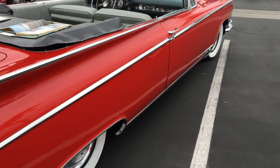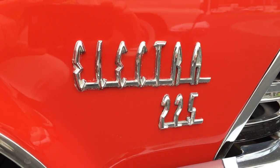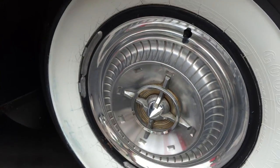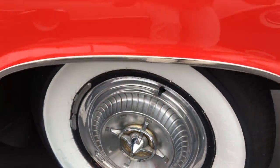Look at that sweeping side spear. I know! And in case you forget what kind of car it is, it is a 1959 Electra 225. And how about those fancy schmancy high-end wheel covers? I know!